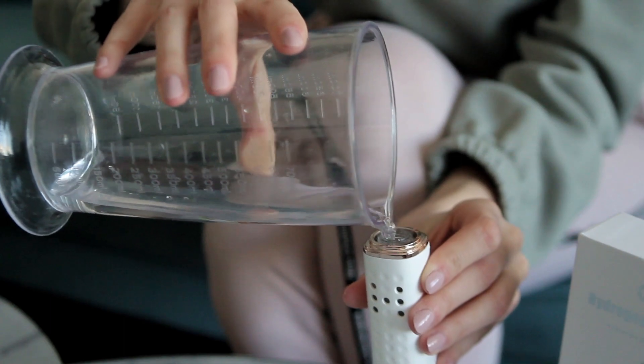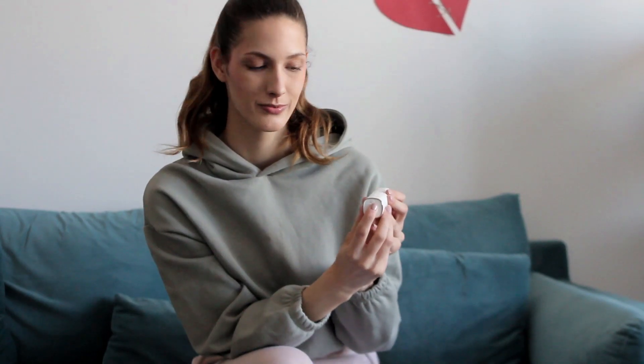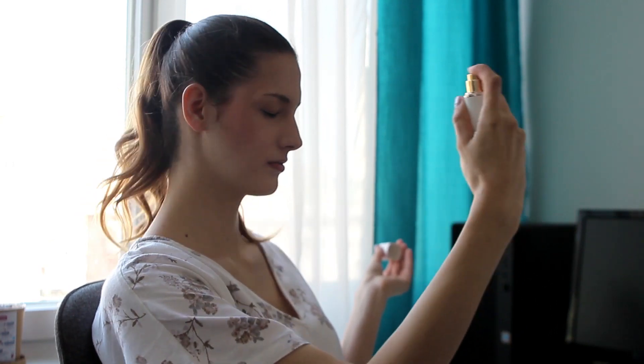How can you use the hydrogen water sprayer? Fill it up with mineral water, turn it on for two minutes, and your mist sprayer is ready. Apply the spray on the skin of your face to set your makeup and lock the look for the whole day.